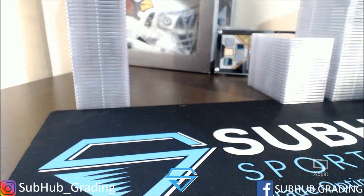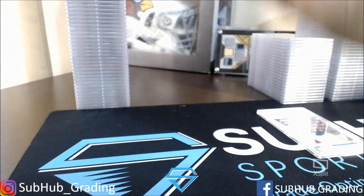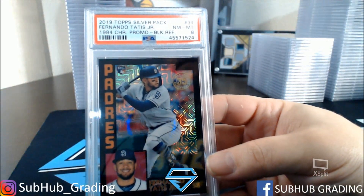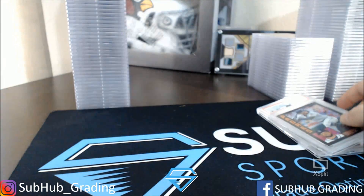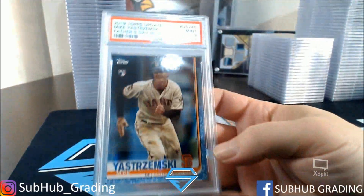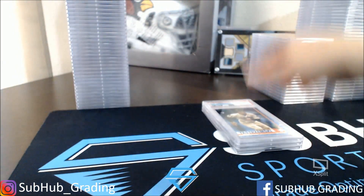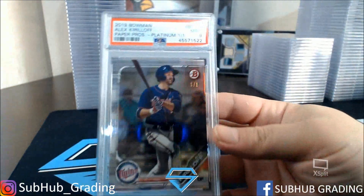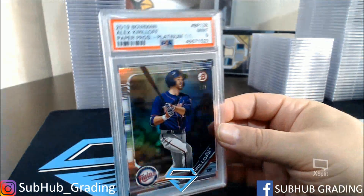On to our last mega stack — got another Vlad 10, keeping it rolling there. Got a Fernando Tatis Jr. black refractor — Near Mint 8. A Skrimski blue Father's Day Mint 9. A Kirilloff 1-of-1 platinum — that is pretty sweet — got a Mint 9. No upcharge on that either, that's nice.